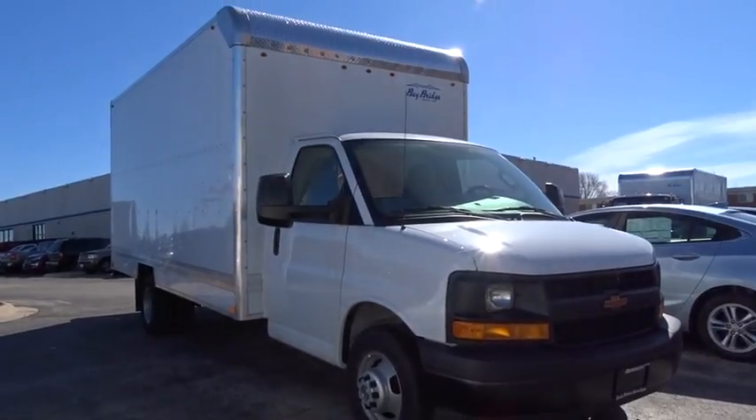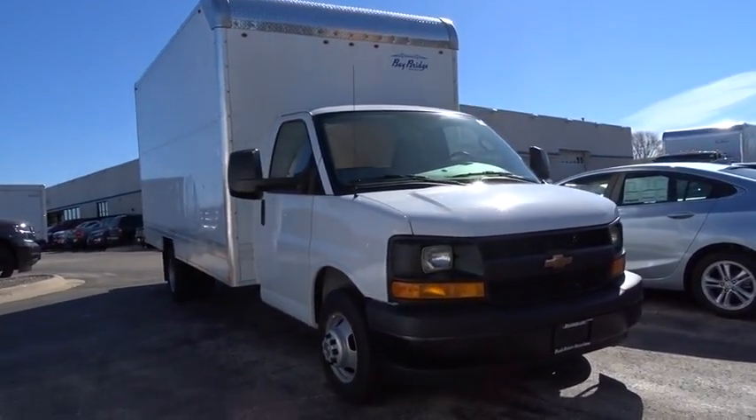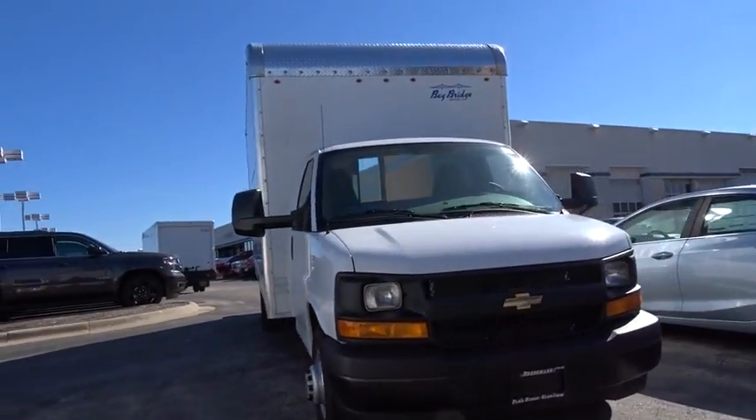The 2017 Chevrolet Express Commercial Cutaway Van.